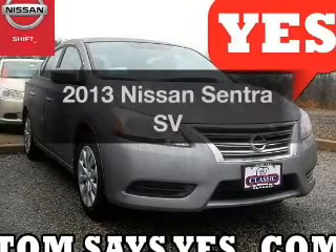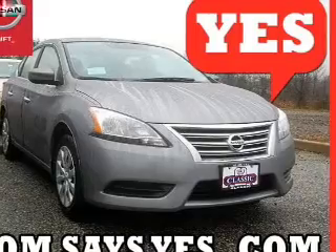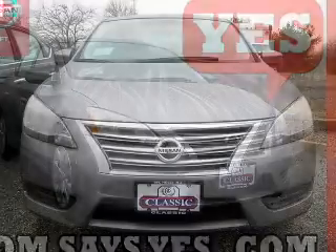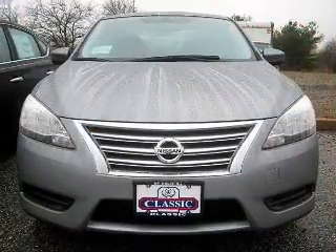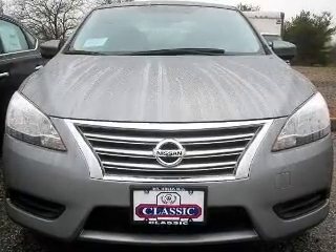Presenting the 2013 Nissan Sentra — everything you need under one roof with this great vehicle. The powertrain includes front wheel drive with an efficient four-cylinder engine that responds smoothly to its automatic transmission.